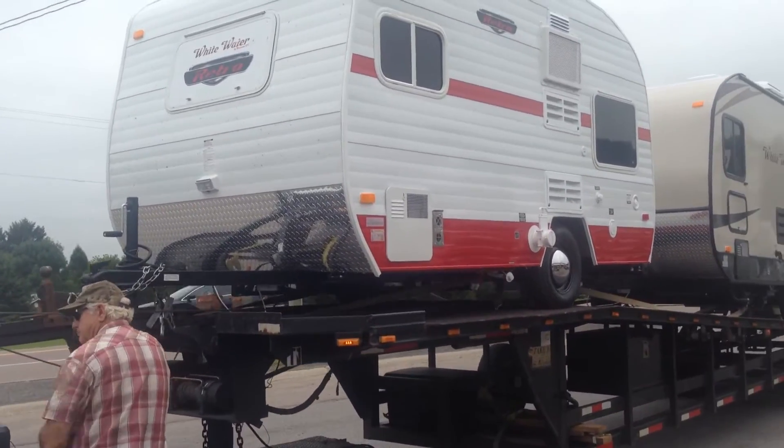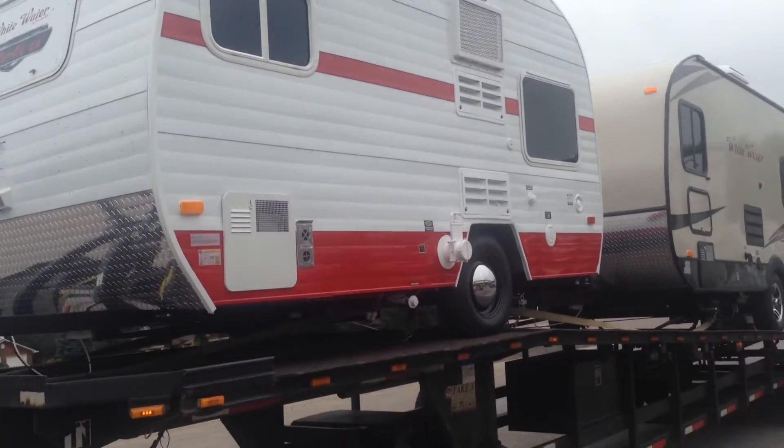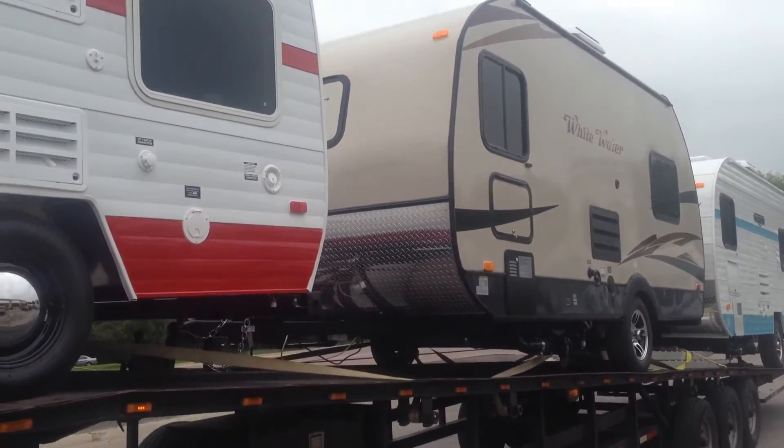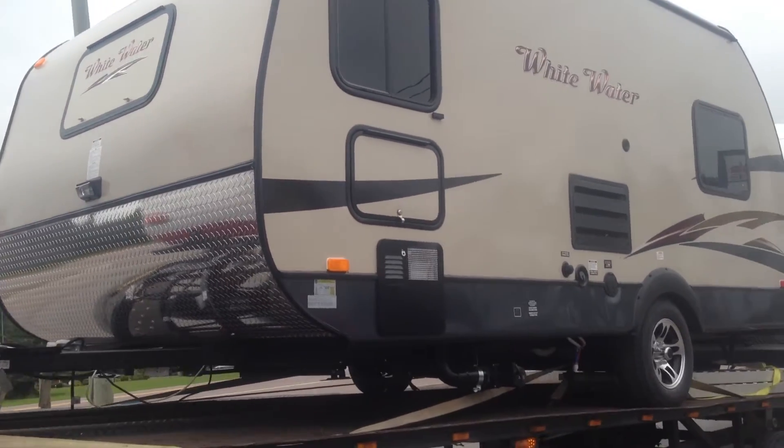which looks very old-fashioned but modern, and we're just going to unload these right now. Campkins RV Centre is the new dealer in southern Ontario for the Whitewater trailer.